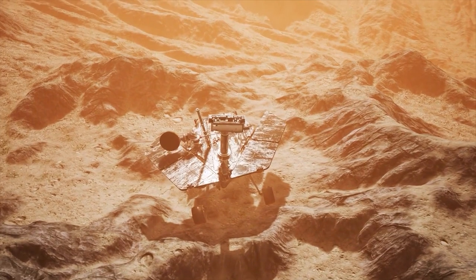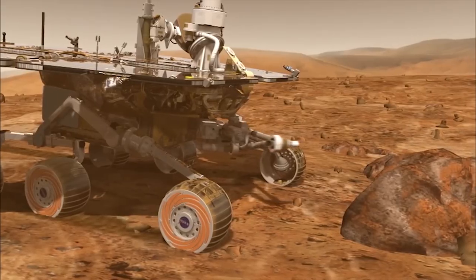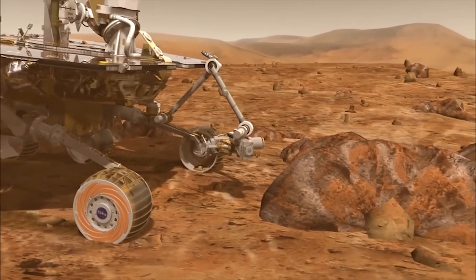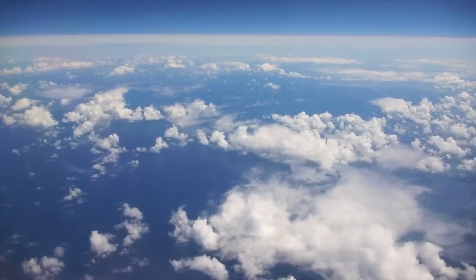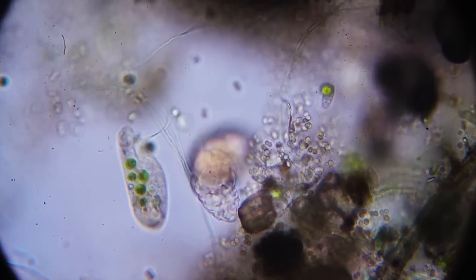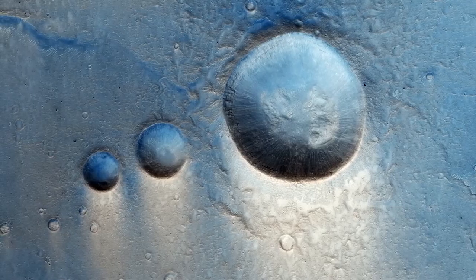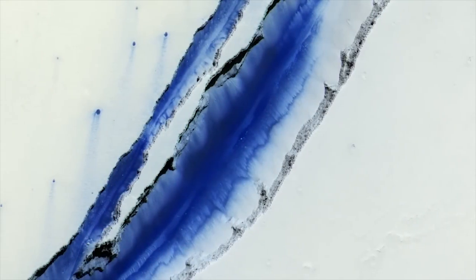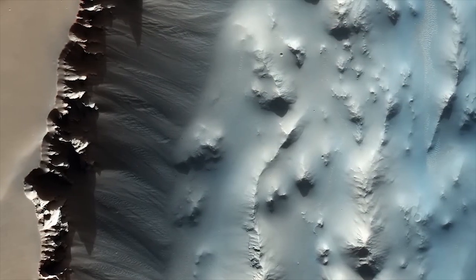The challenges that lie ahead for potential Martian colonists are formidable. Landing near the planet's equator, where the Valles Marineris canyons contain liquid water, could be a viable option for initial colonization efforts. Water is not only crucial for human survival, but also for supporting agriculture and sustaining other essential needs. The harsh Martian environment poses additional hurdles — Mars' thin atmosphere is composed of a toxic mixture of carbon dioxide, nitrogen, and argon, making it unsuitable for human respiration.